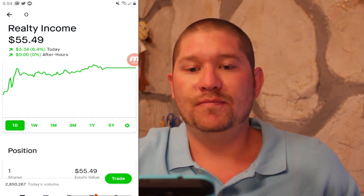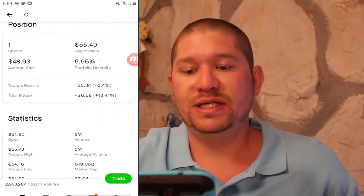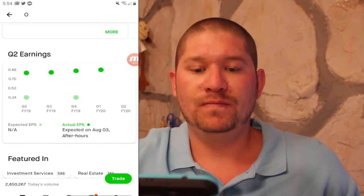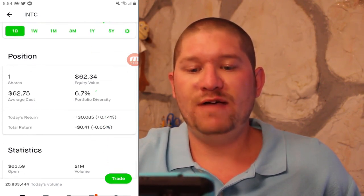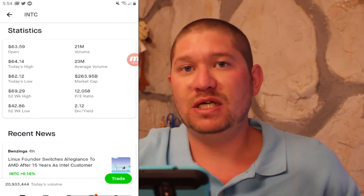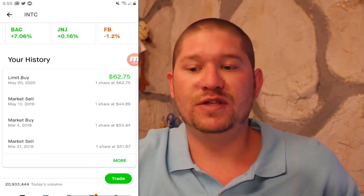Next is Realty Income or ticker symbol O, a favorite among investors. I got in at $48.93 and I am up 13.5%. They have a PE ratio of 36, a dividend yield of 5.3%, strong earnings per share, and strong Q2 earnings. Last but not least, I picked up Intel or INTC a few days ago at $62.75 — currently at $62.34, so I am down just shy of half a percent. They have a PE ratio of 12 and a dividend yield of 2%.